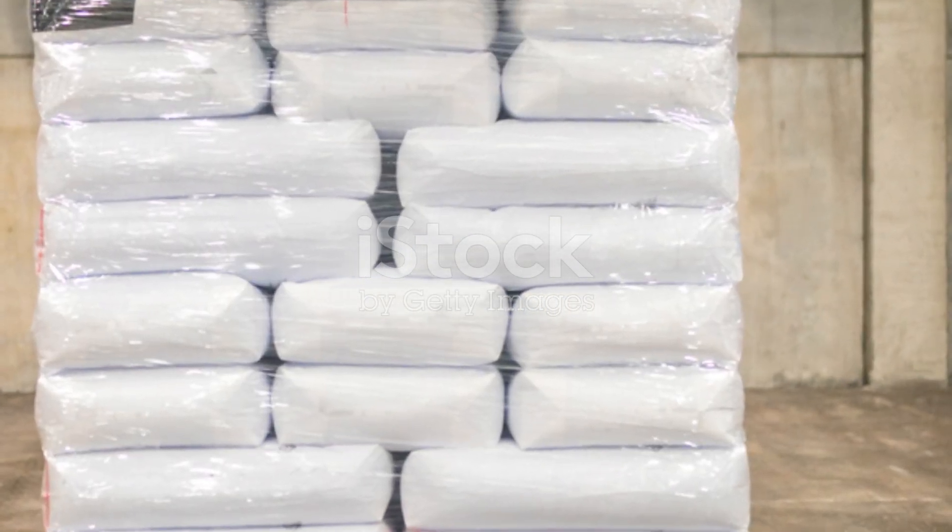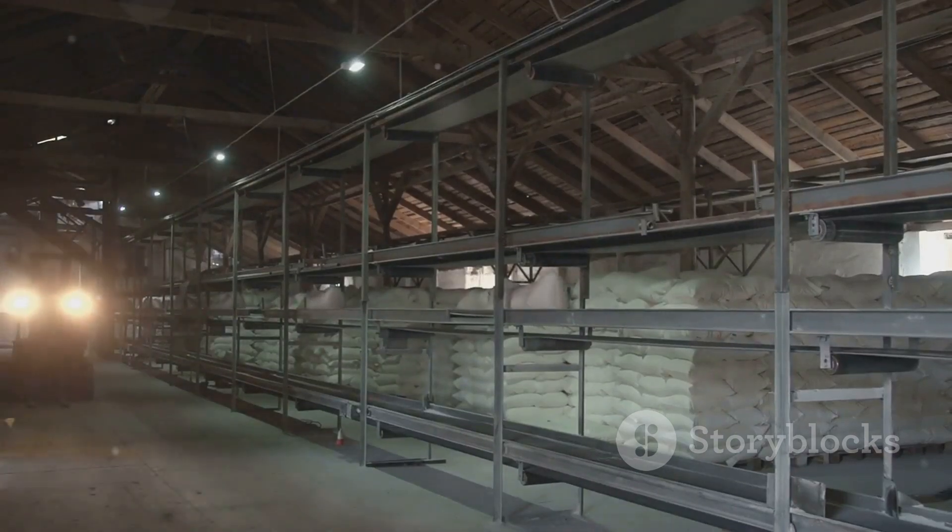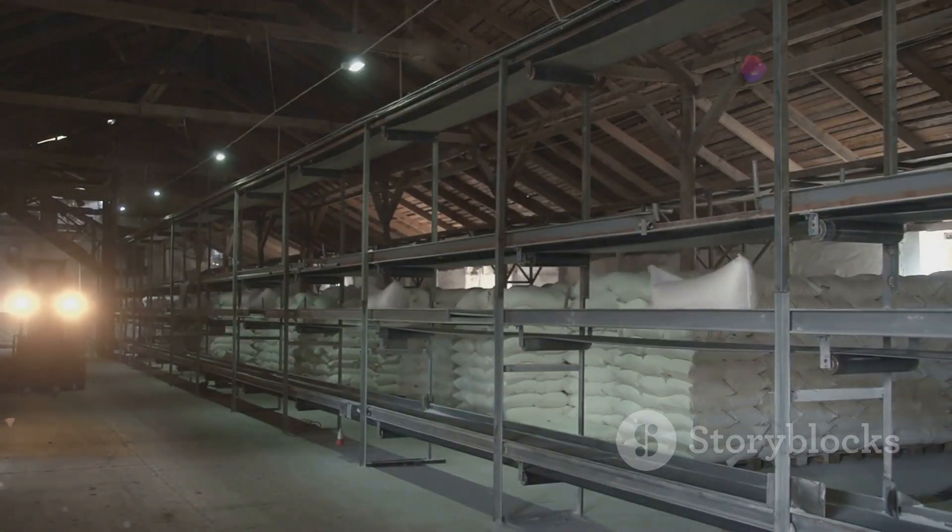Stressed over putting away weighty things? Don't worry about it. These sacks can deal with up to 72 pounds.